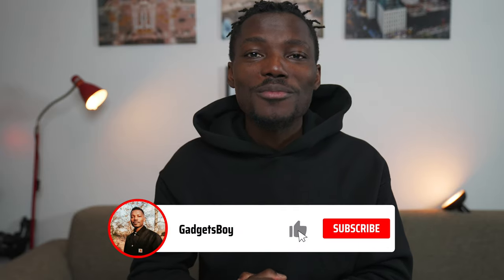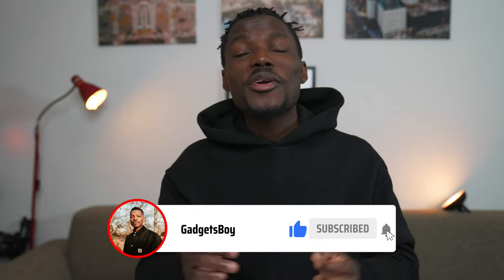How's it going everyone? It's GadgetsBoy. Welcome to another video. In this one we're going to be taking a look at the brand new Peugeot 308. It's a plug-in hybrid compact family car that's attractive, it's got loads of cool tech inside and some safety features as well. Let's check it out.